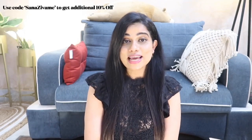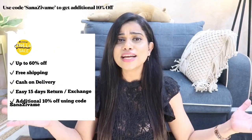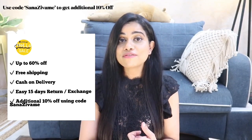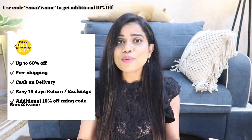That was my last purchase from Zivame and I'm very happy with everything this time — I'm totally set for summer lingerie-wise, workout wear-wise, sleepwear-wise, and shapewear-wise. From April 6th, don't forget to check out Zivame's Hello Summer Sale with up to 60% off on unlimited styles — it's a limited time offer, so don't miss it. They have free shipping, cash on delivery, 15-day return and exchange policy, plus an additional 10% off with my coupon code 'Sana Zivame.'